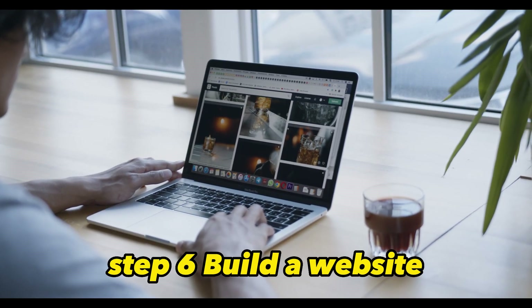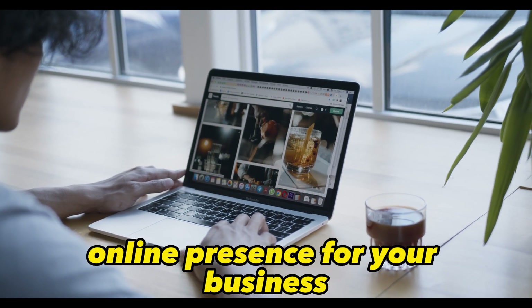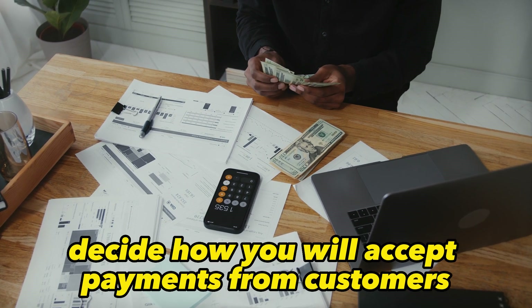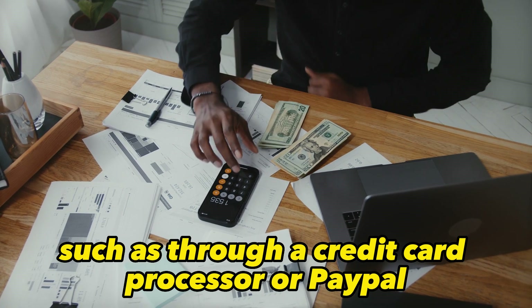Step 6: Build a website. Use a website builder or hire a web designer to create a professional-looking online presence for your business. Step 7: Choose a payment gateway. Decide how you will accept payments from customers, such as through a credit card processor or PayPal.